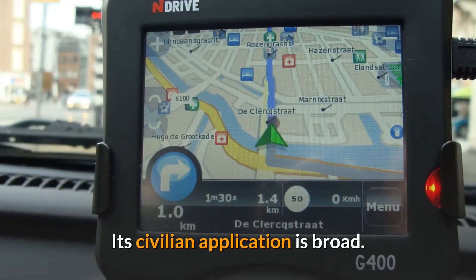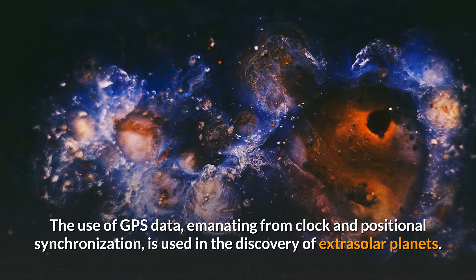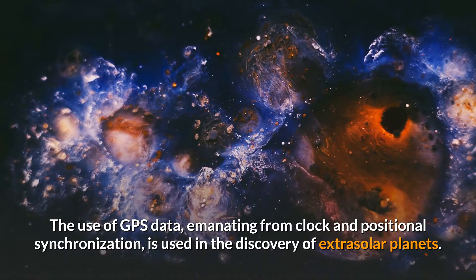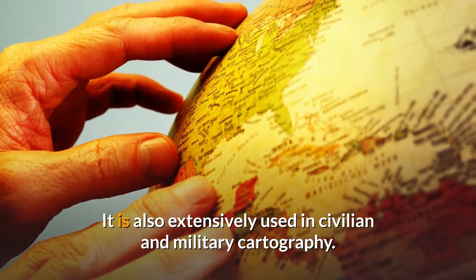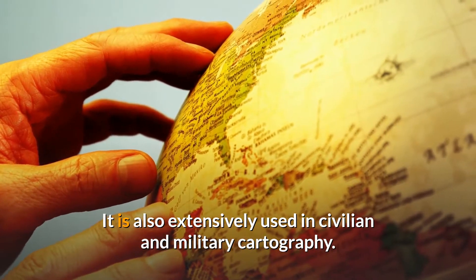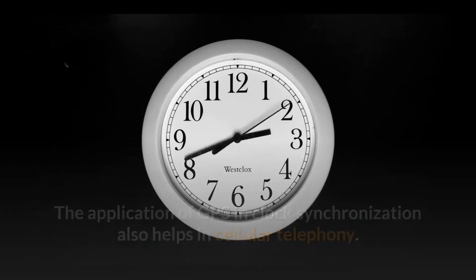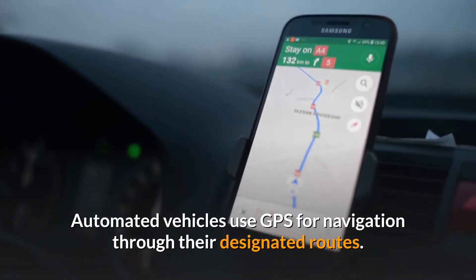Its civilian application is broad. GPS data, emanating from clock and positional synchronization, is used in the discovery of extrasolar planets. It is also extensively used in civilian and military cartography. The application of GPS in clock synchronization also helps in cellular telephony. Automated vehicles use GPS for navigation through their designated routes.